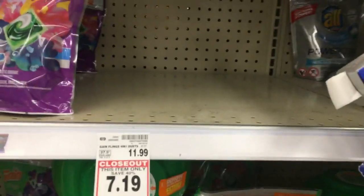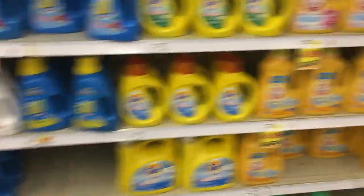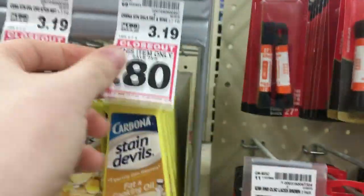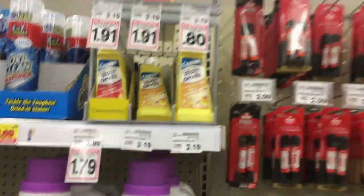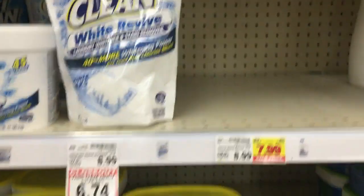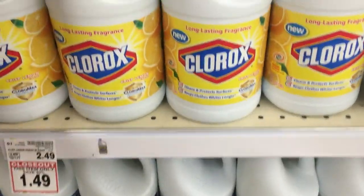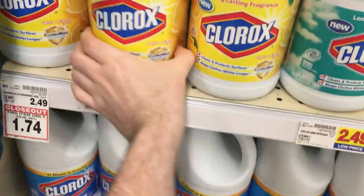They still have the bleach and a bunch of All products on clearance too. The Carbona was 80 cents and there was a $1 Ibotta, so that would have been a money-making deal — check for any remaining Carbona. There's also Clorox Oxy and All Oxy here. If you have coupons for the bleach products that's even better — great prices on all of this.